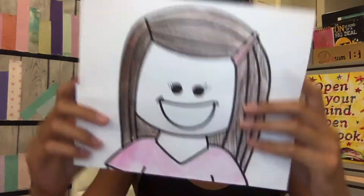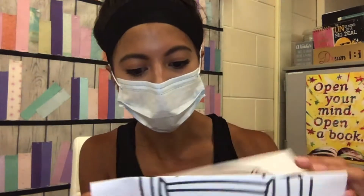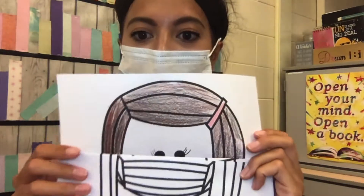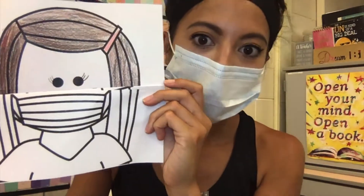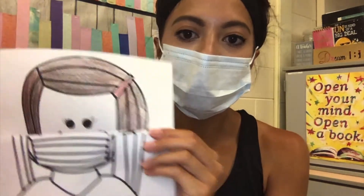Am I all done though? No — I have to color it so that when I open it up, my other half is colored as well. I'd also like you to color the background, maybe tie-dye or your favorite color, just so there's a little bit more to it.